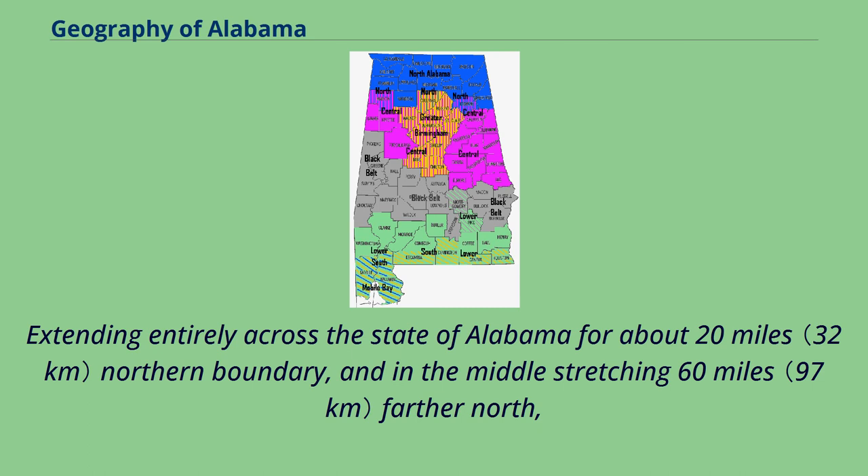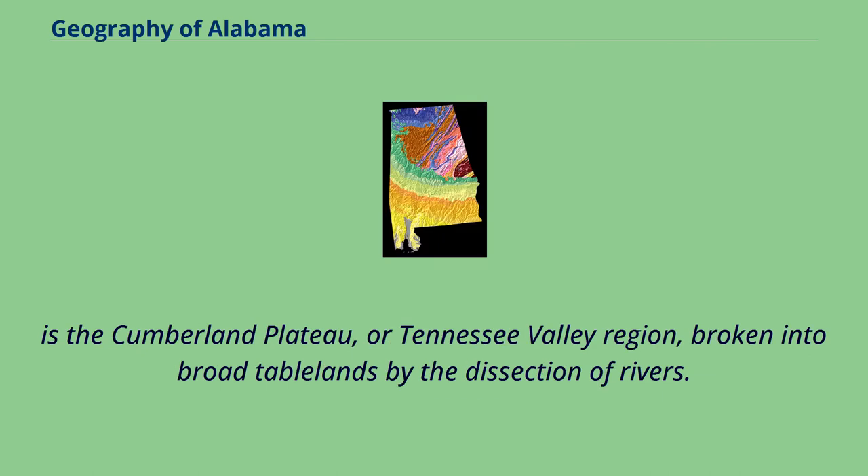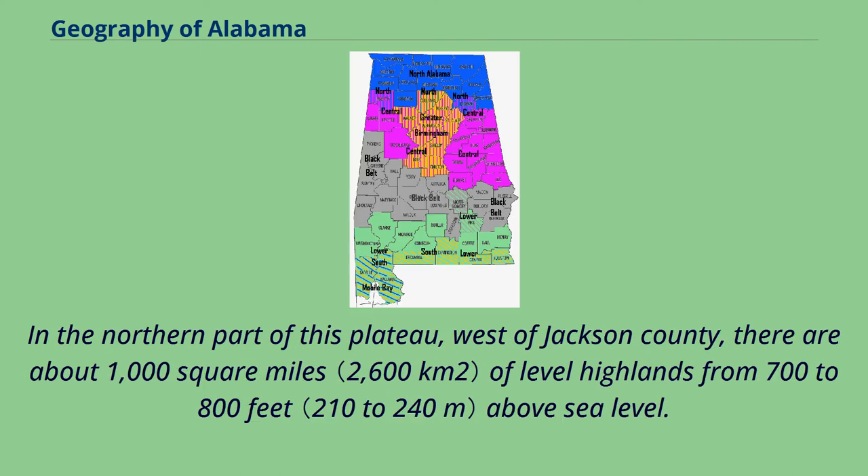Extending entirely across the state of Alabama for about 20 miles along the northern boundary, and in the middle stretching 60 miles farther north, is the Cumberland Plateau, or Tennessee Valley region, broken into broad tablelands by the dissection of rivers. In the northern part of this plateau, west of Jackson County, there are about 1,000 square miles of level highlands from 700 to 800 feet above sea level.